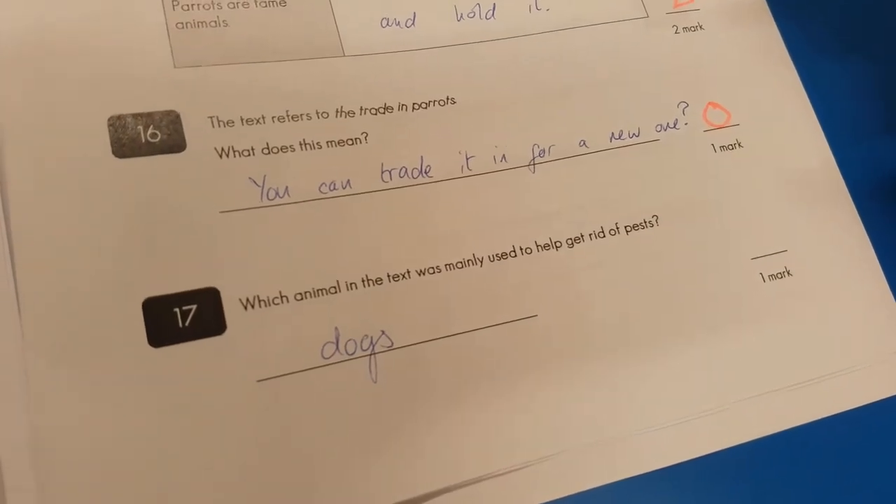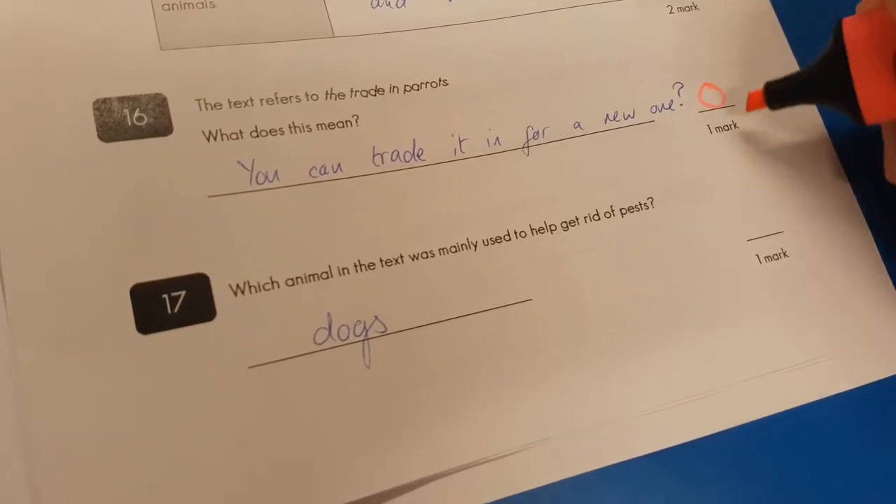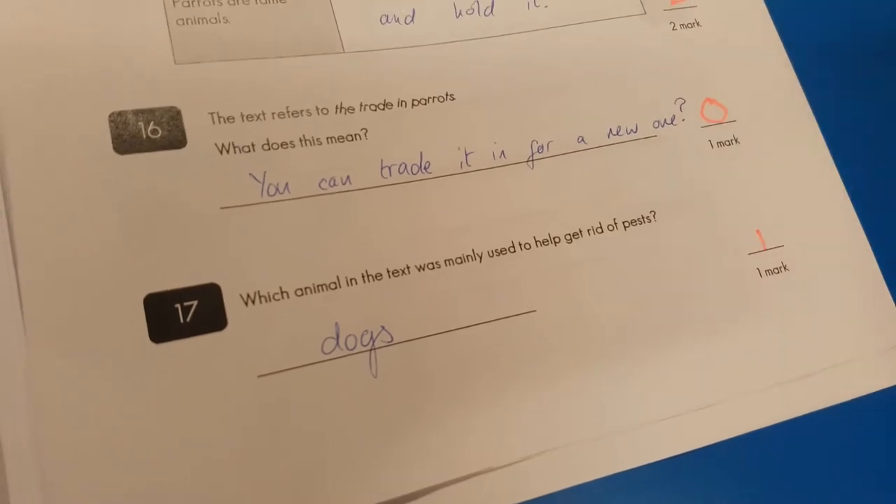Question seventeen: which animal was used to get rid of pest dogs? Yes, it was. Good work, my friend.